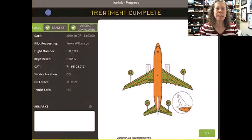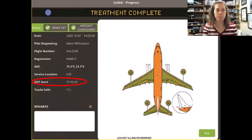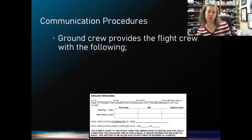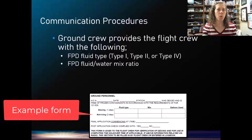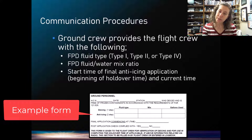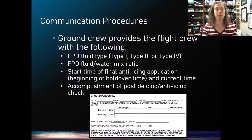The Ice Link app at O'Hare actually communicates the hold over time start to the crew automatically, so the pilot knows exactly when it began. Without that app, the ground crew has to communicate with the flight crew by radio and tell them at minimum: what type of fluid was used, the water mix ratio, what time the application started, what time it finished, and confirmation that the de-icing or anti-icing visual or tactile inspection was completed.